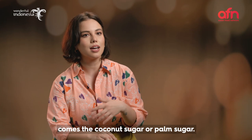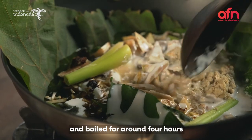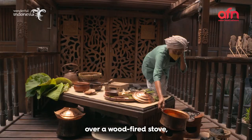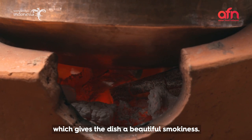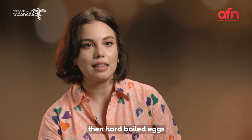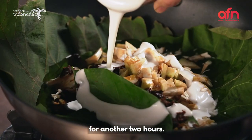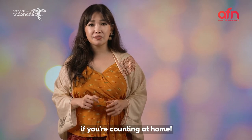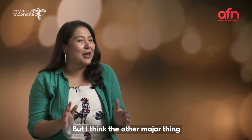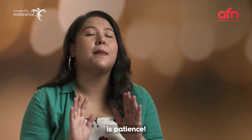And then, of course, comes the coconut sugar or palm sugar. The ingredients are submerged in water and boiled for around four hours over a wood-fired stove, which gives the dish a beautiful smokiness. Once the gravy reduces, hard-boiled eggs and luscious coconut milk are added, and the dish is slow-cooked for another two hours. That is six-plus hours if you're counting at home. But I think the other major thing you need a lot of to make gudeg is patience.